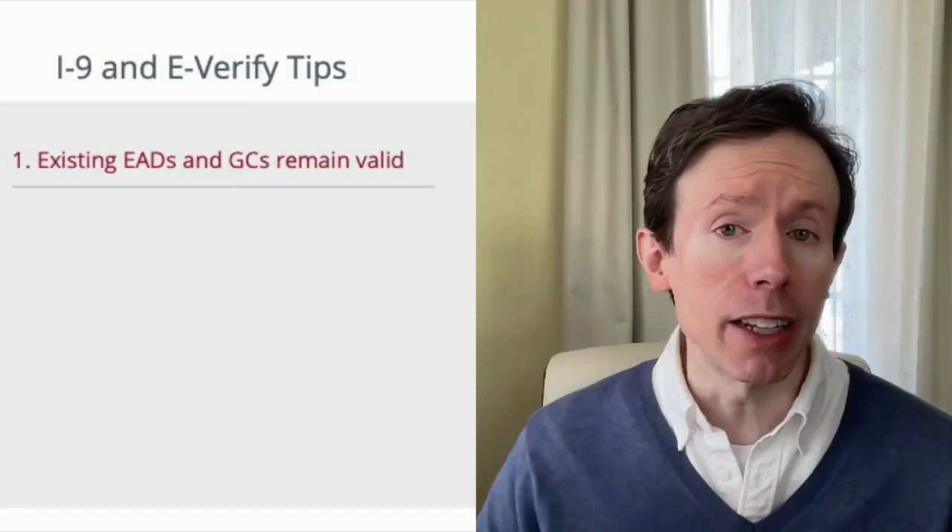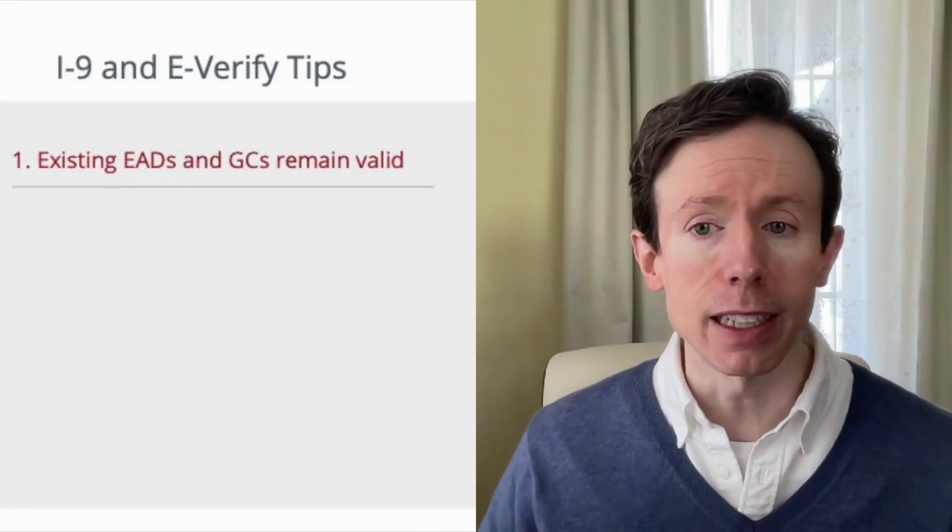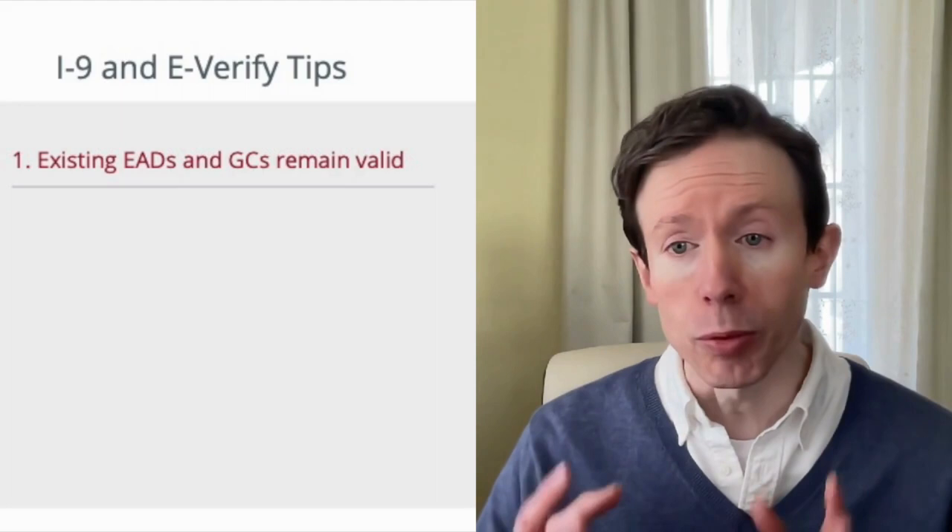On that note, let's address another question you might have: how does this impact the completion of my I-9 and E-Verify cases? The first thing you need to know is the introduction of these new card designs does not mean that the previously issued cards with future expiration dates are invalid in any way. In other words, when completing your Form I-9, you will continue to see green cards and EADs with an older design for several years to come.